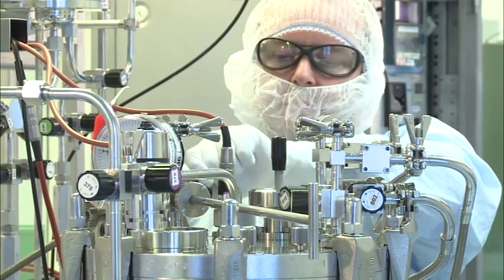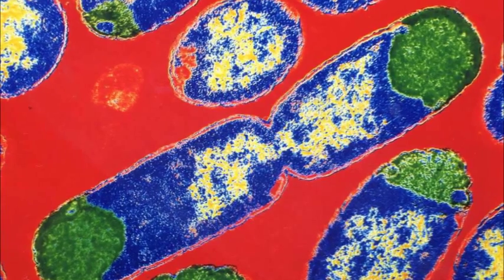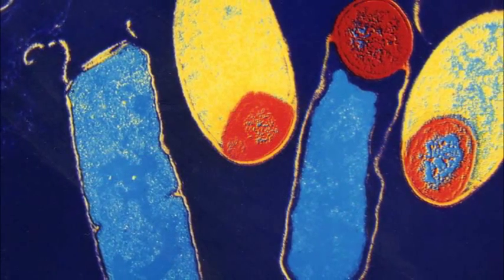In addition, we can run this fermenter under both aerobic and anaerobic conditions. This fermenter allows us to grow a number of organisms such as E. coli and, anaerobically, Clostridium botulinum.